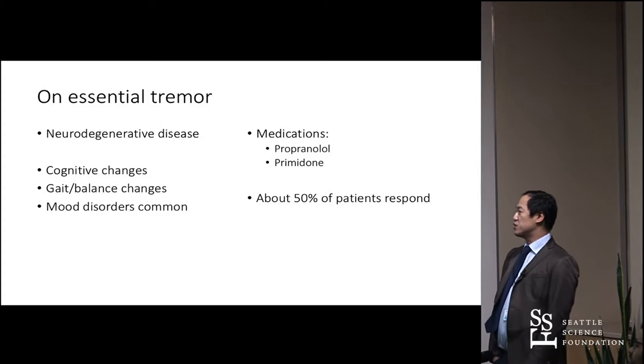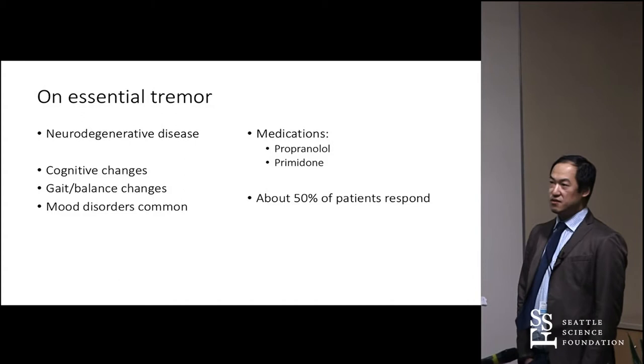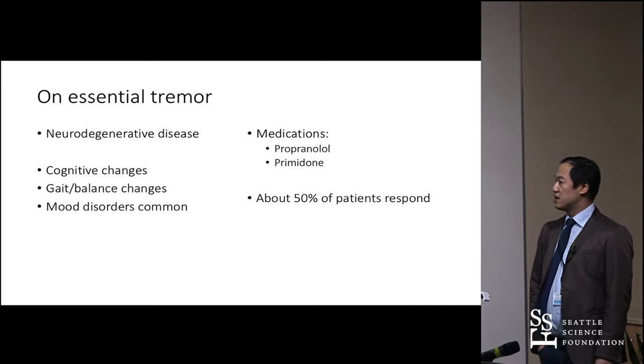In terms of treatment, there are medications — propranolol, primidone. Most people respond to them, but only about half actually take them long-term because of side effects. There are some second-line drugs like topiramate and gabapentin, but those don't really work.